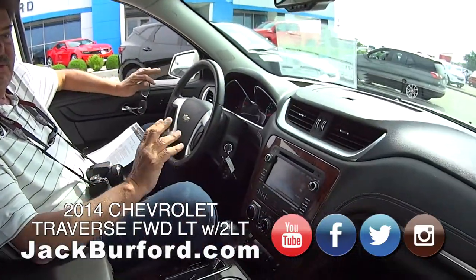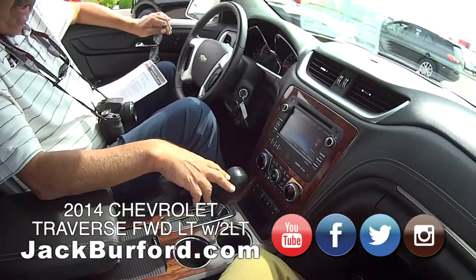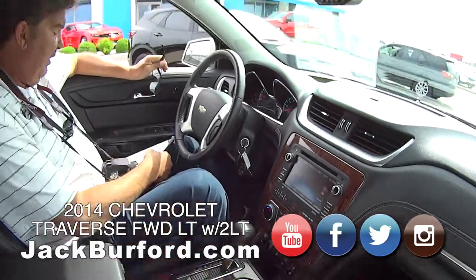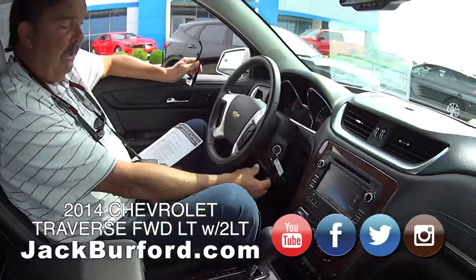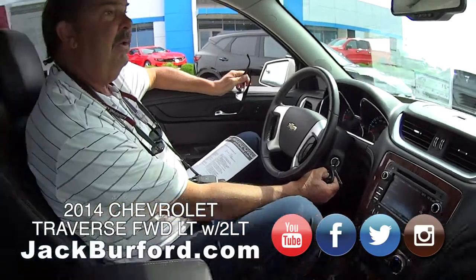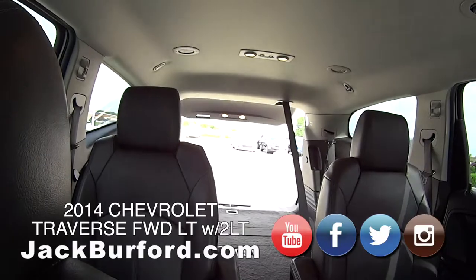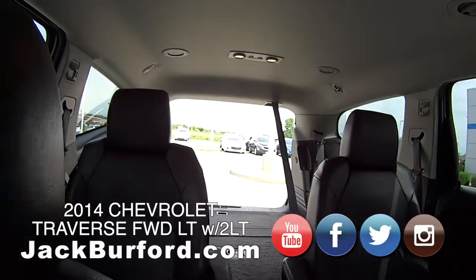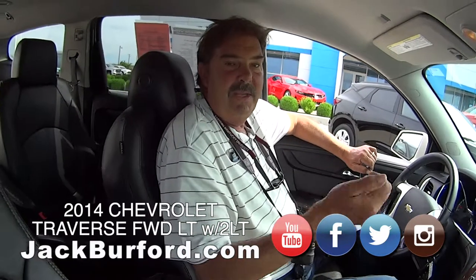Really nice vehicle. This is a 2LT, so it's got the leather interior — heated leather — and a Bose sound system. It's got a power rear hatch that you can open with a button. Oh there it goes! They're nice when you've got groceries in your shopping cart and you want to throw them in quick.